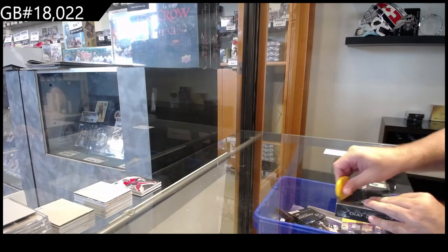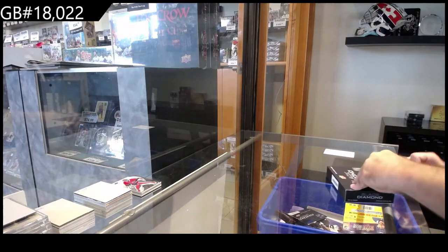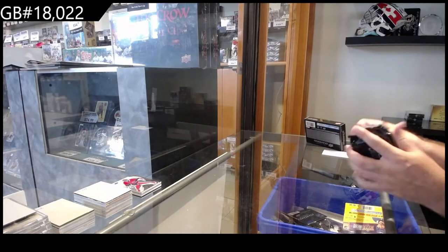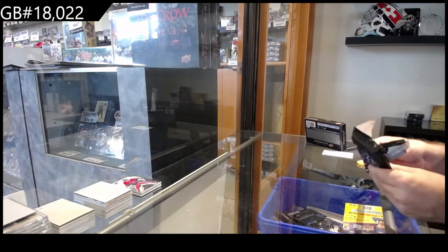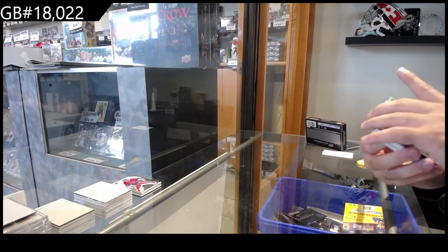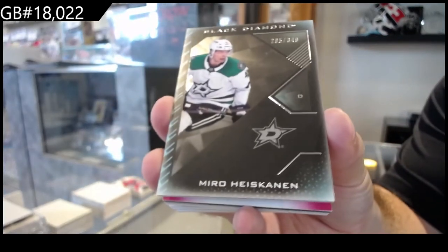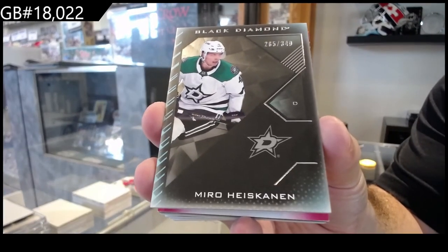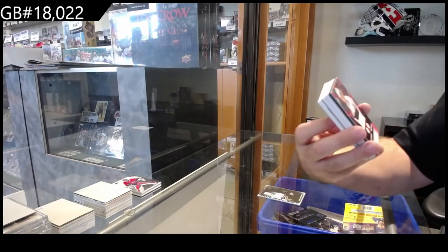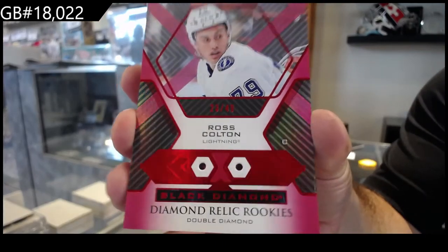All right, let's see if I can top that somehow in pack number two. I like the last card. We've got number three, $3.49, Miro Heiskanen, Dallas. Not too bad. For the Tampa Bay Lightning, Double Diamond, Ross Colton.